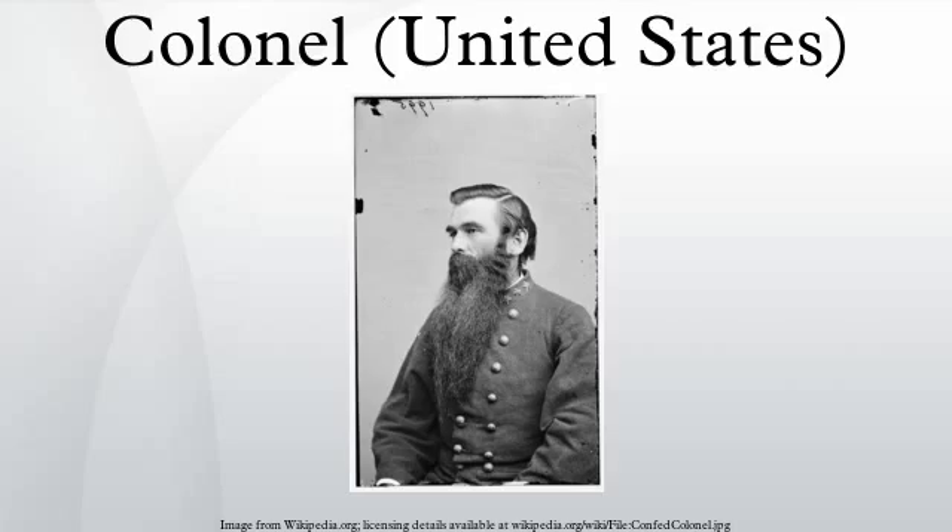Jack H. Jacobs, who served in Vietnam, recipient of the Medal of Honor. Henry Knox, colonel of the Continental Regiment of Artillery in 1776; he brought guns from Fort Ticonderoga to Dorchester Heights, forcing the British out of Boston the next morning. Later, President Washington made him Secretary of War as part of the first presidential cabinet in America.